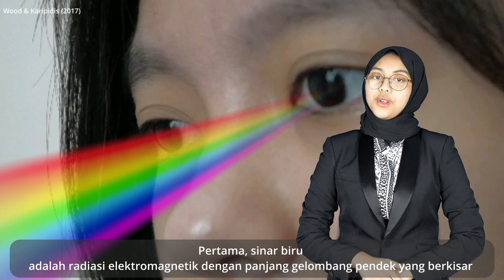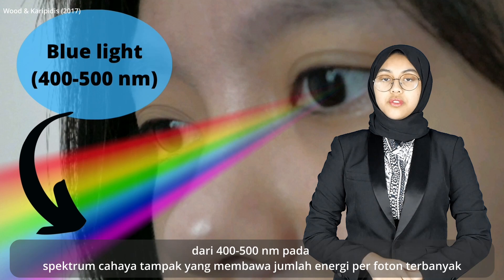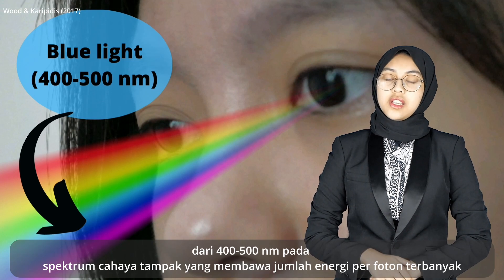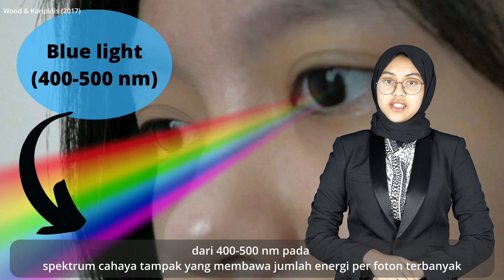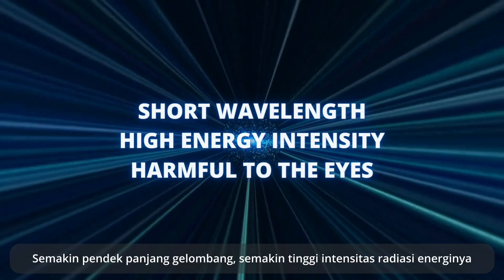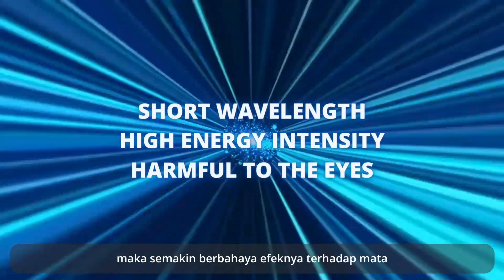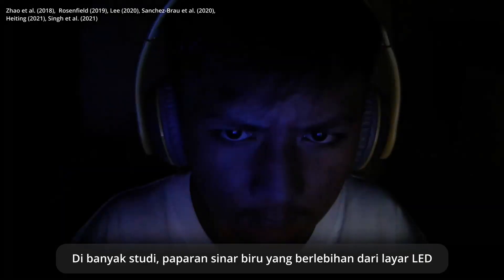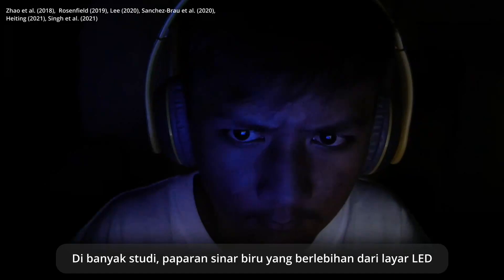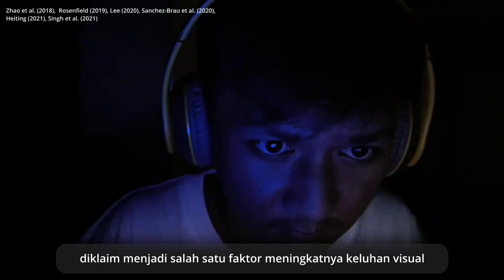Blue light is a short wavelength electromagnetic radiation ranging from 400 to 500 nanometers in the visible spectrum that carries the highest amount of energy per photon. The shorter the wavelength, the higher the energy radiation intensity, and so the more harmful the effects to our eyes. In many studies, overexposure to blue light from LED screens has been claimed as one of the factors of an increase in visual complaints.